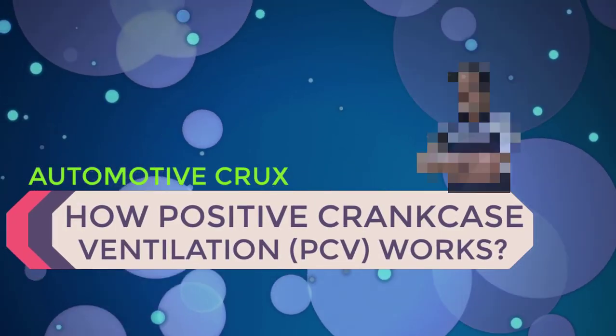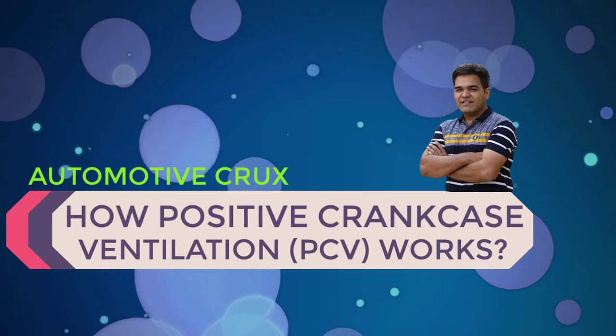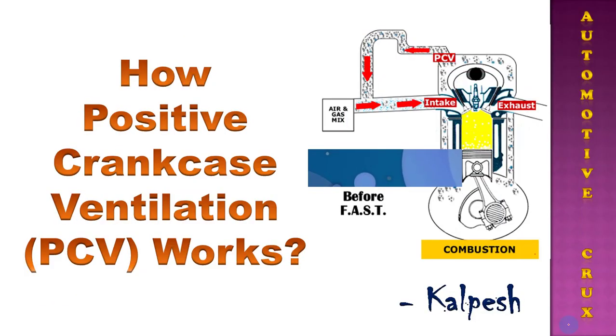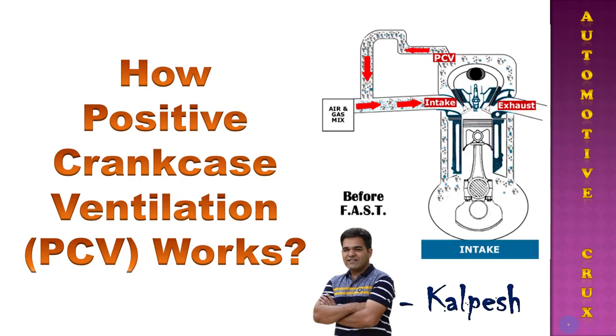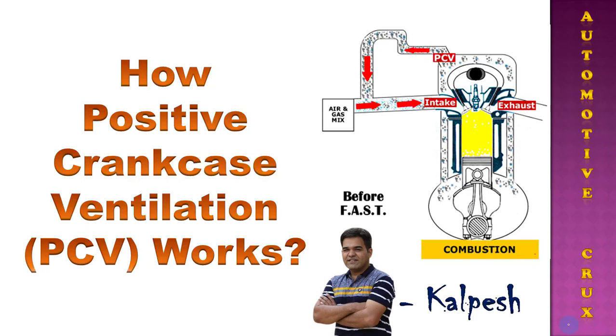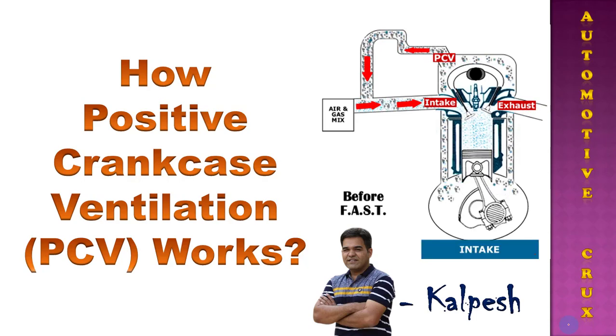Hi friends, my name is Kalpesh and welcome to my official YouTube channel Automotive Crux. In this video I am going to discuss how Positive Crankcase Ventilation, which is also known as PCV, works. So let's check it out.